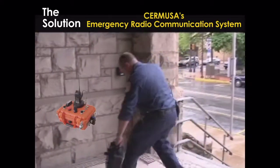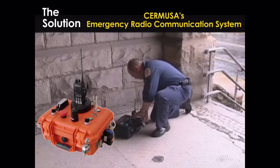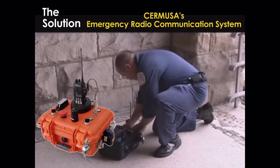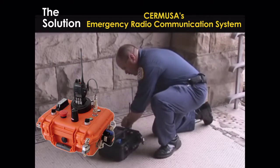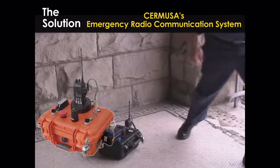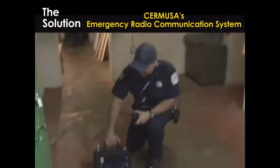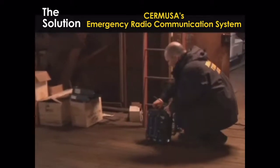CERMUSA's emergency radio communications system provides a simple method to extend licensed radio frequency voice communications into areas unreachable by radio repeaters. By using license-free wireless local area network access points in the 900 megahertz, 2.4 and 5.8 gigahertz ISM band as point-to-point shots, the system can convert radio voice traffic into TCP/IP data and back.